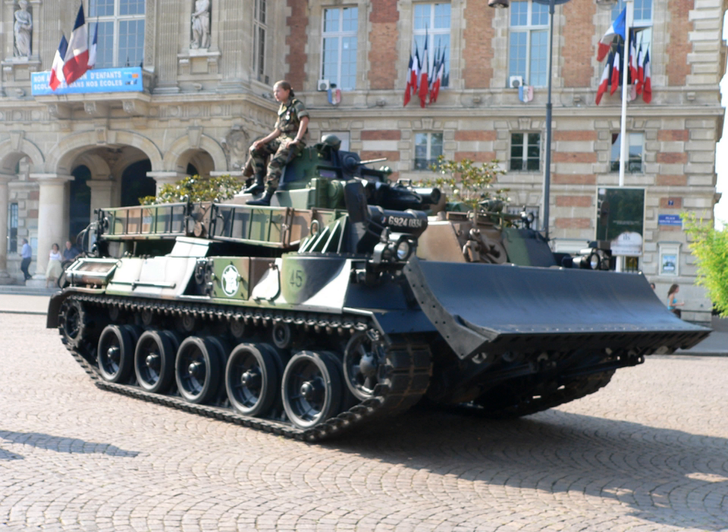A military engineering vehicle is a vehicle built for construction work or for the transportation of combat engineers on the battlefield. These vehicles may be modified civilian equipment or purpose-built military vehicles. Modern military engineering vehicles are expected to fulfill numerous roles, including bulldozers, cranes, graders, excavators, dump trucks, breaching vehicles, bridging vehicles, military ferries, amphibious crossing vehicles, and combat engineer section carriers.